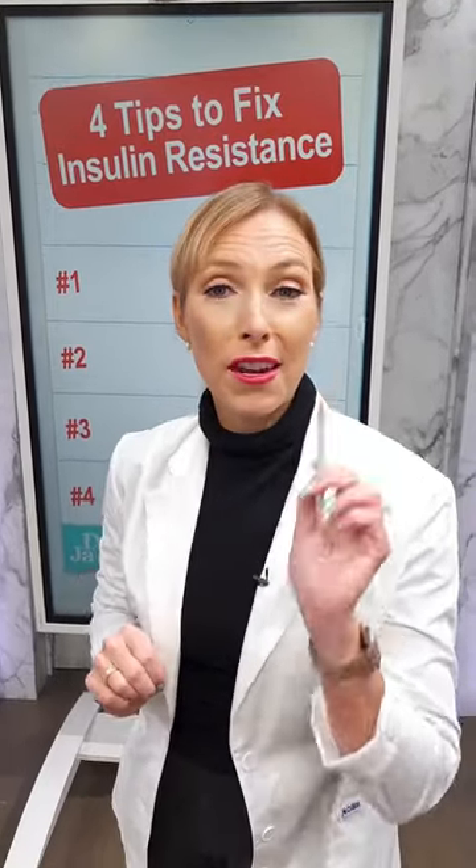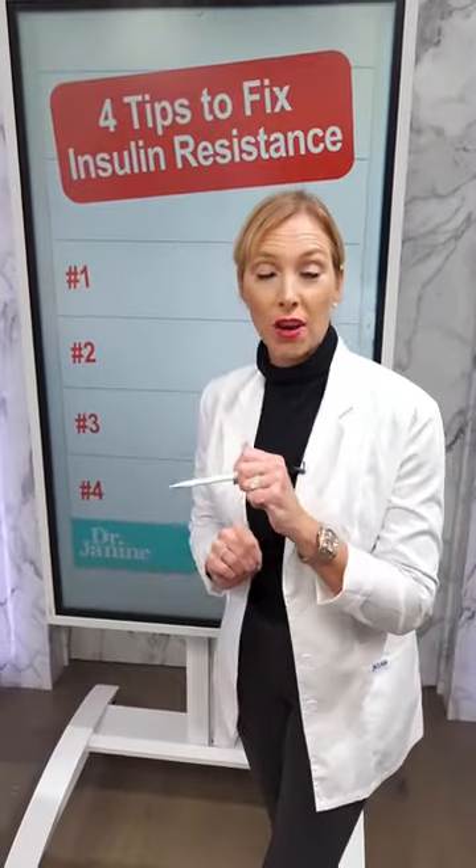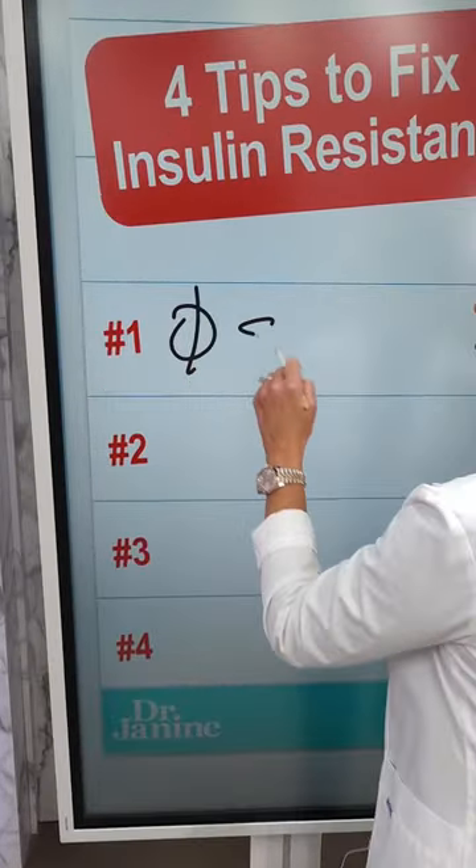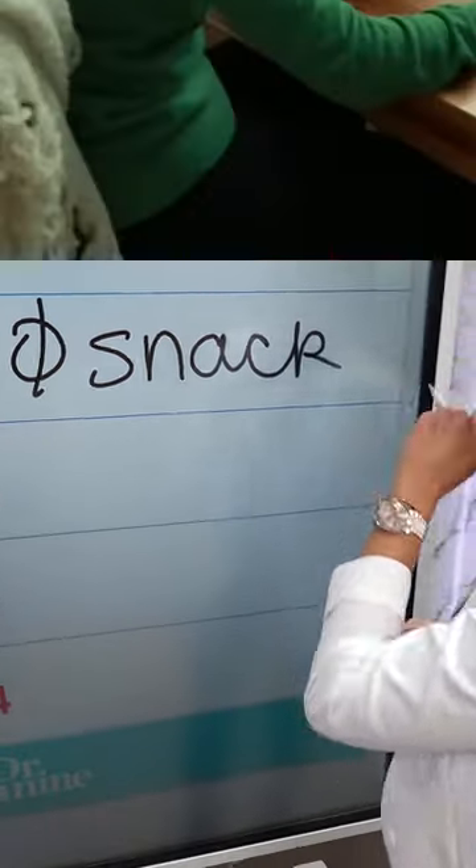Here are four tips to fix your insulin resistance, especially if you're trying to lose weight. Tip number one: stop snacking. No snacking between meals. This will spike your blood glucose levels over and over again. You won't be able to lose weight if your insulin levels are high.